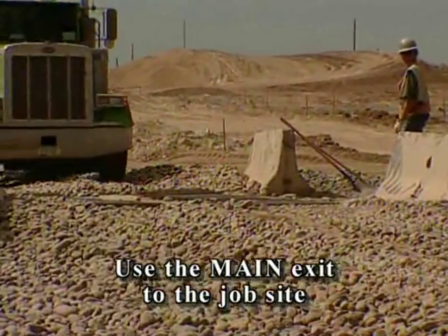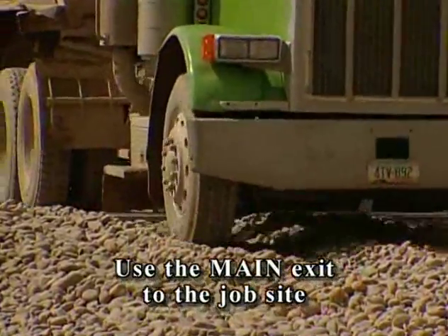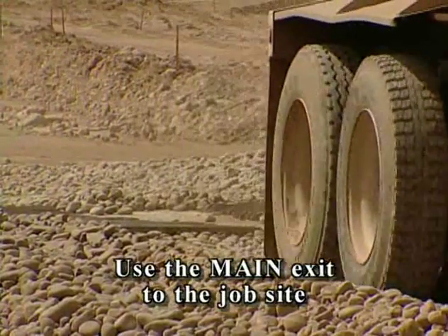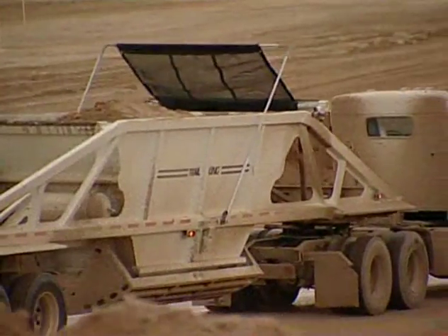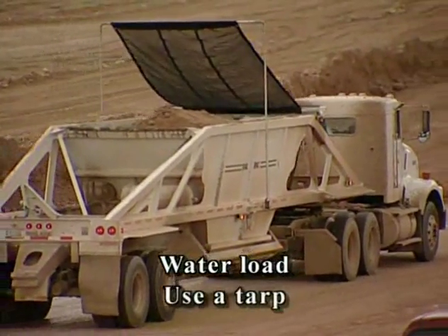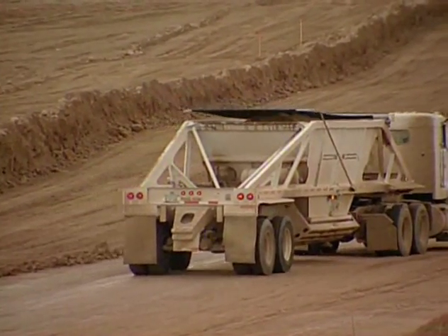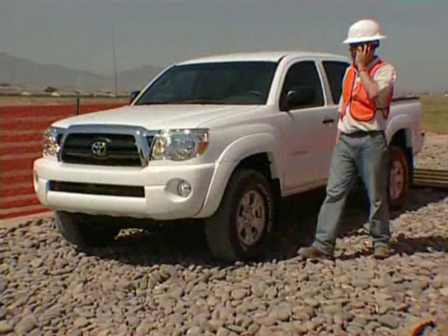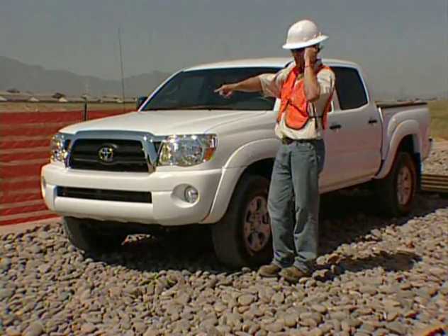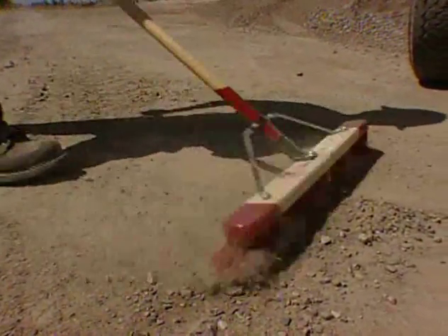Make sure you're using the main exit to the job site, because as part of the dust control plan, the builder installed a gravel pad or a grizzly to shake that stuff off before we get to the main road. If you're hauling loose material, make sure to water your load before you leave and use a tarp to keep the dust out of the air. Let's all do our part by keeping an eye out for track-out. If you see it, take a minute and call the superintendents so they can get it taken care of right away. Or if it's a small area, clean it up yourself.